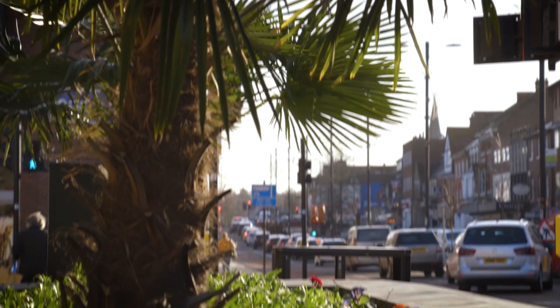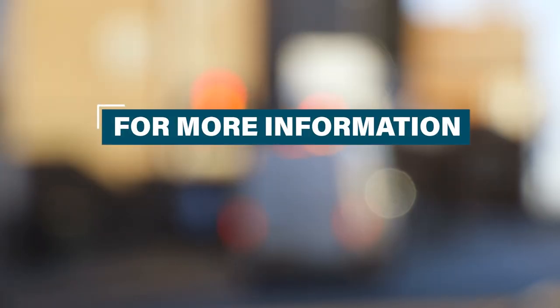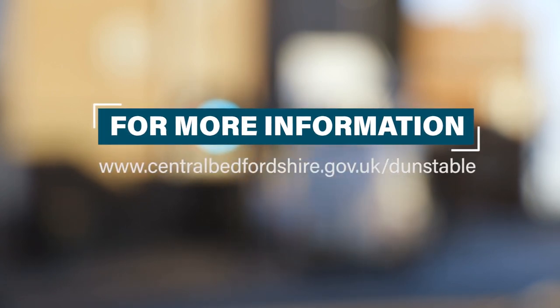We're investing in the future of Dunstable. For more information on the improvements, go to centralbedfordshire.gov.uk/Dunstable.